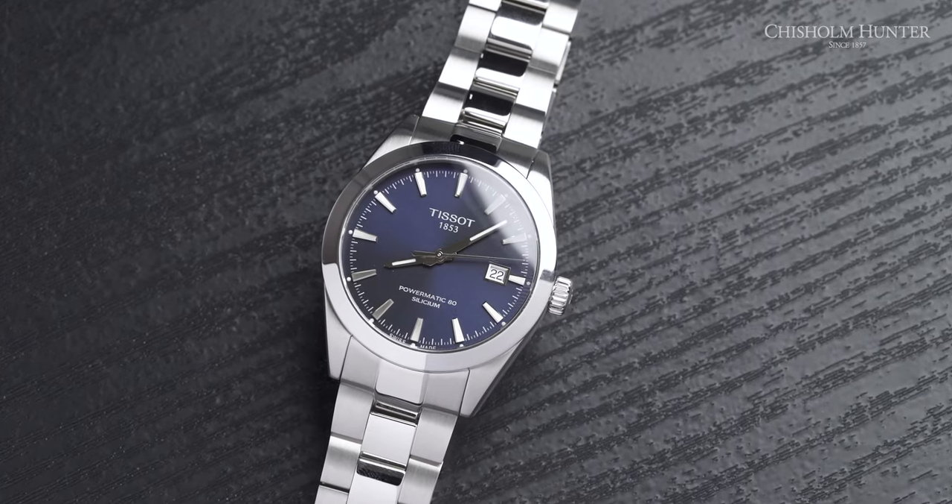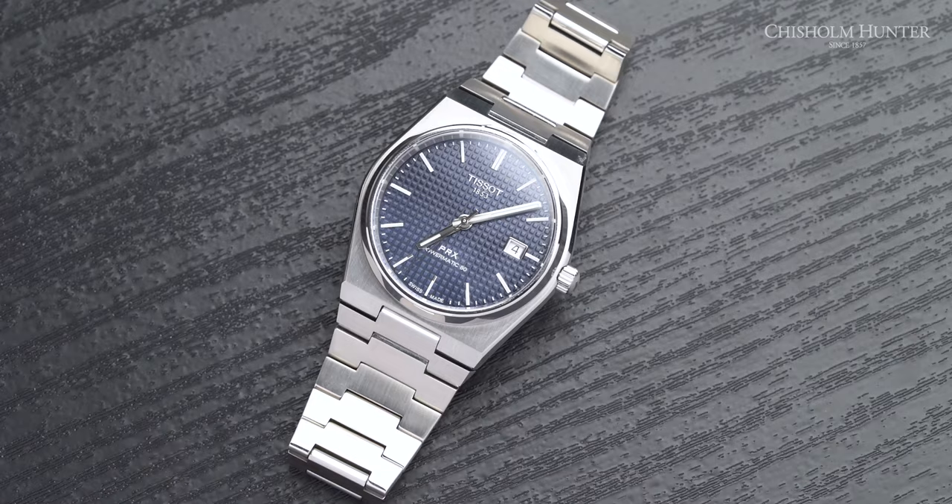In my left hand I have the Tissot Gentleman Automatic, but in my right I have the Tissot PRX Automatic. The question is, which one's better?